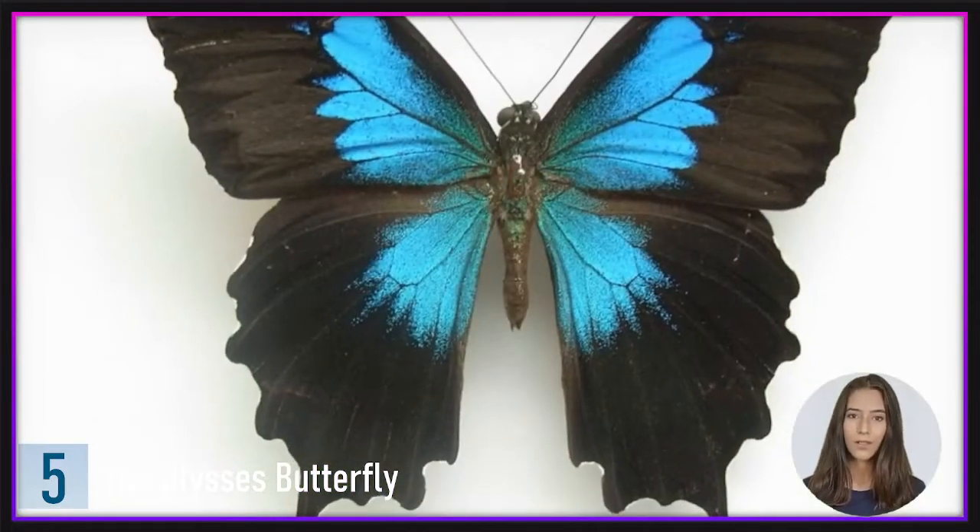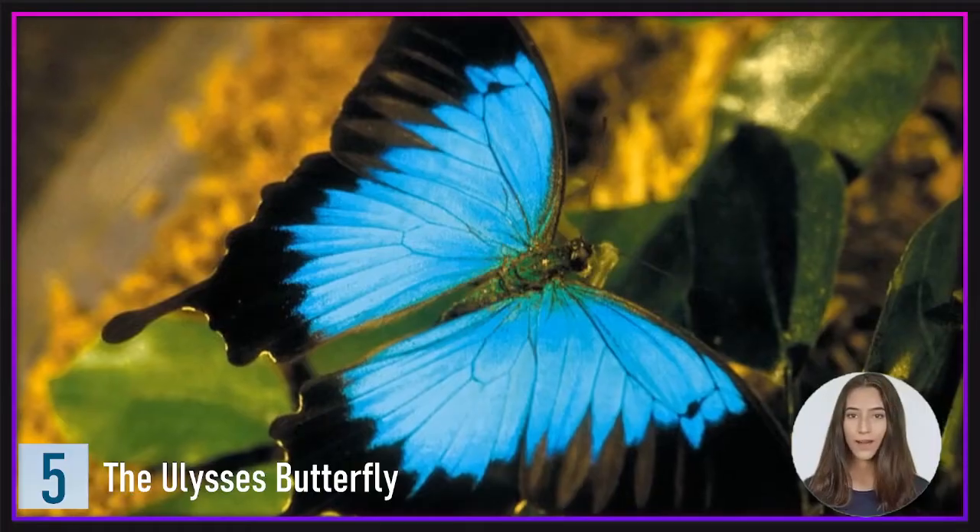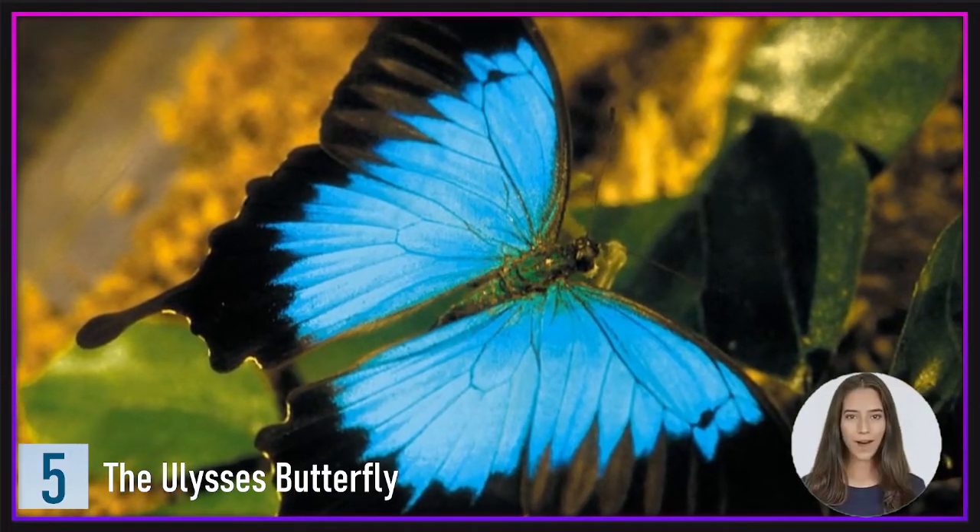However, if this occurs, don't be surprised if that same male flies away not long after realizing that your blue cap or shirt isn't actually another butterfly.